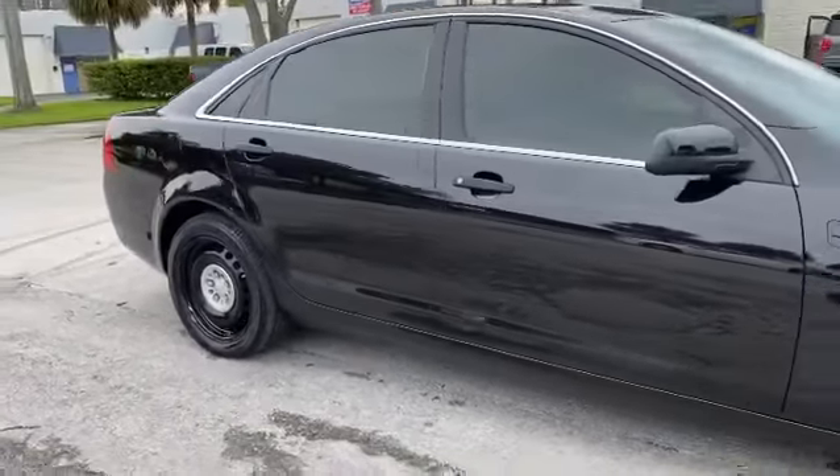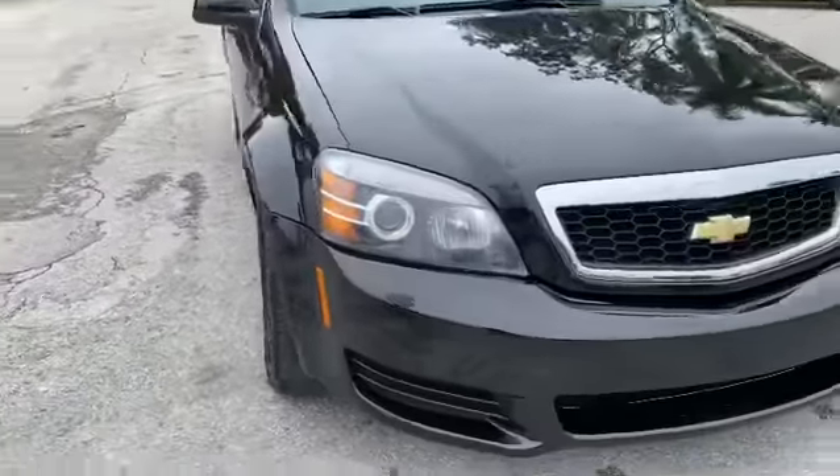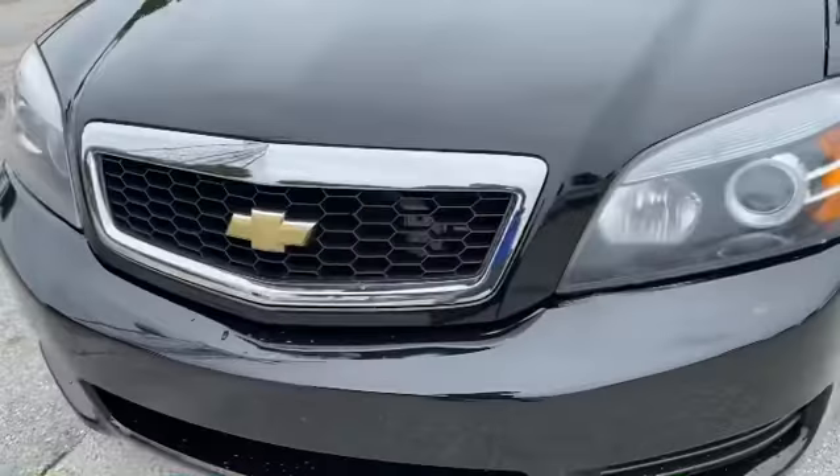Remember, it's a 2014 — one of the last few years they make the Caprice. It's got the gold bowtie, looking good. Goodyear Eagle RSA tires.